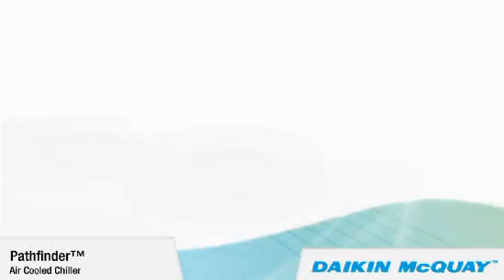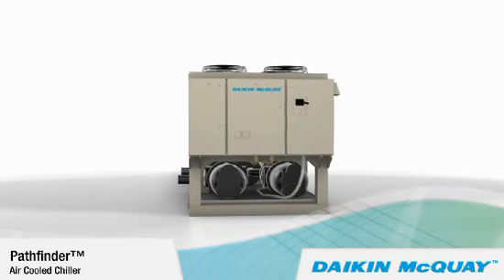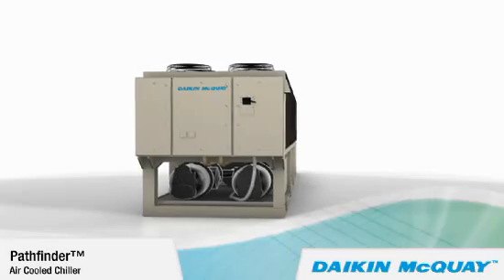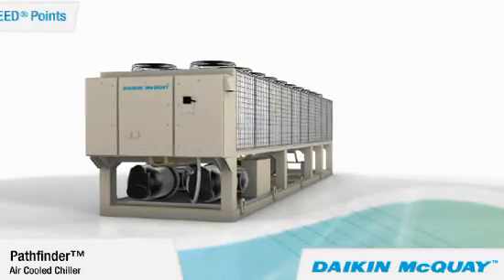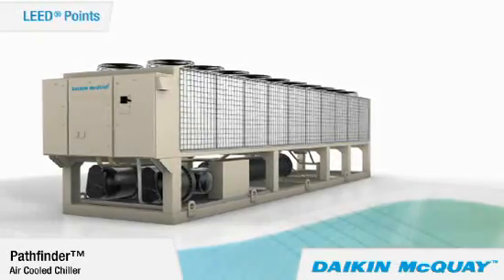With its industry-leading efficiency and HFC 134A refrigerant management system, the Pathfinder Chiller's performance can help you meet your sustainability goals by contributing to multiple LEED points in the Leadership in Energy and Environmental Design green building rating system.